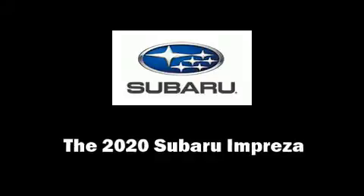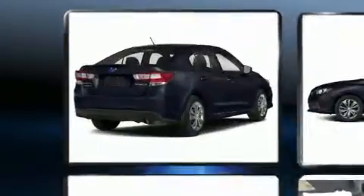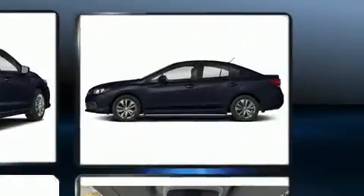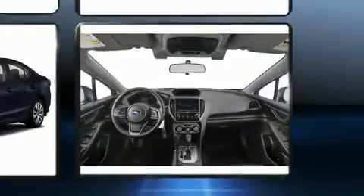You can expect a lot from the 2020 Subaru Impreza. This four-door, five-passenger sedan is ready to drive off the showroom floor. Under the hood you'll find a four-cylinder engine with more than 150 horsepower, and for added security, dynamic stability control supplements the drivetrain.